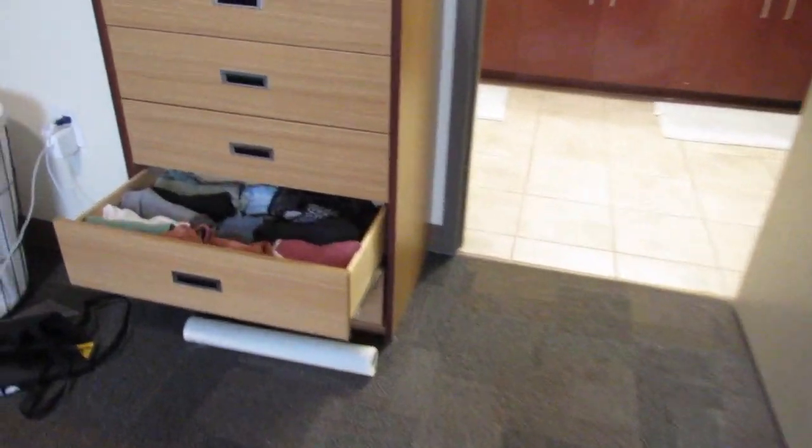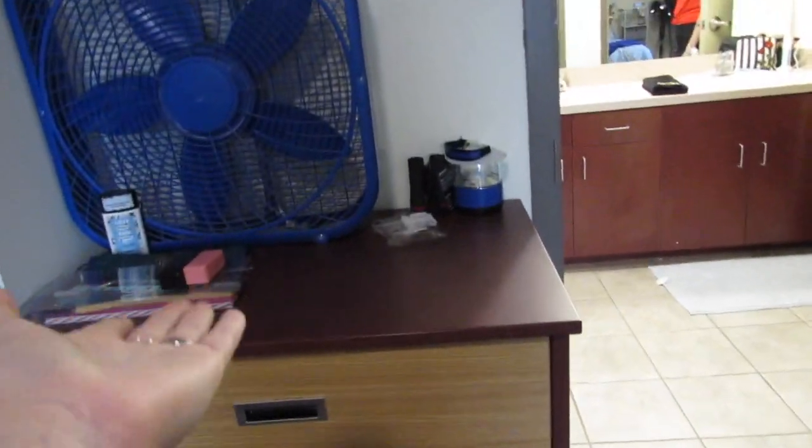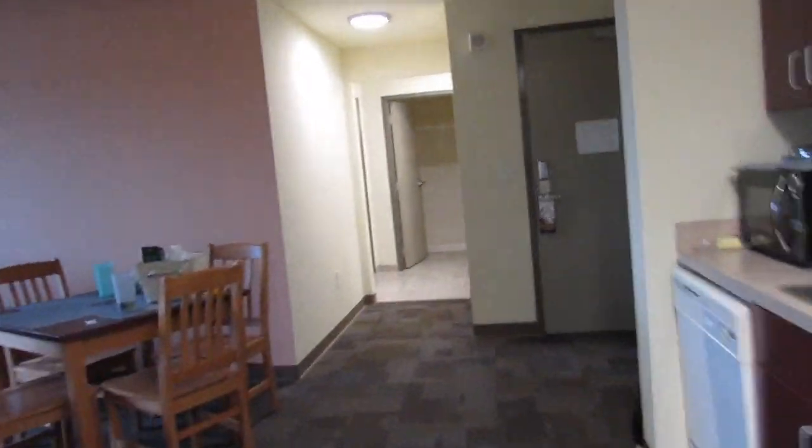Here's how deep the dresser drawers go — pretty deep. You get one, two, three, four, five drawers plus the top surface which has a lot of space. We're heading to the laundry room because I need to put vinegar in my rinse cycle.